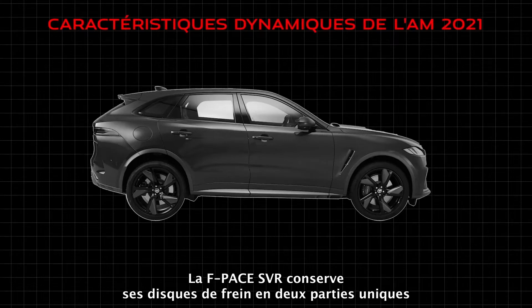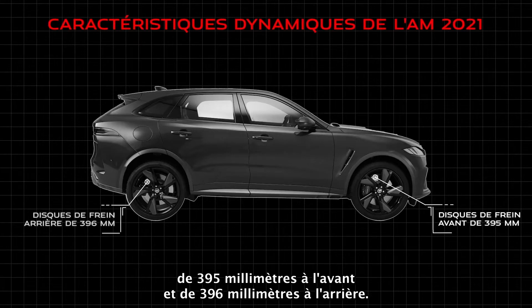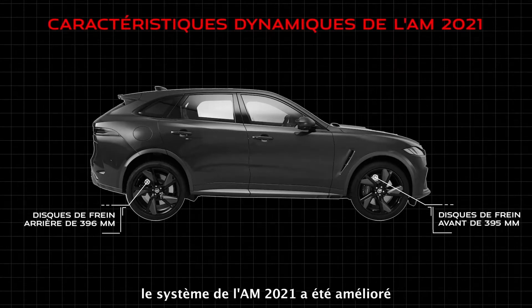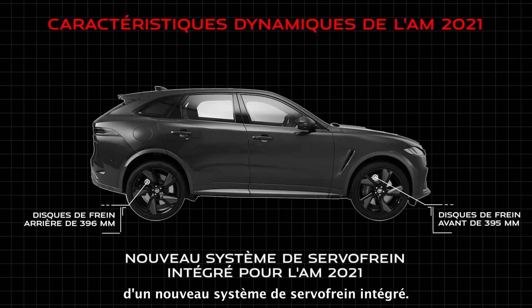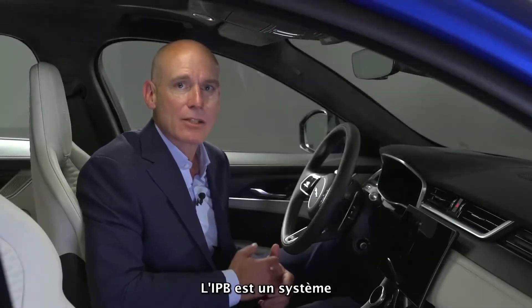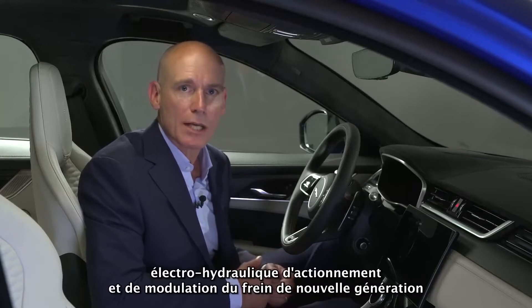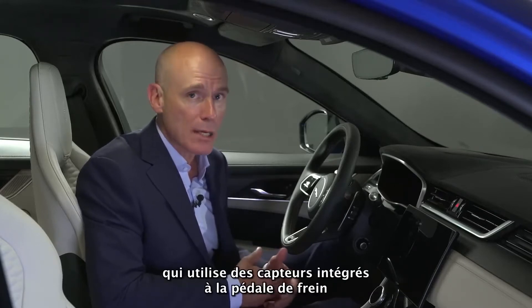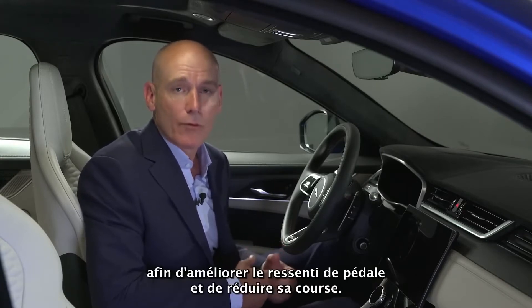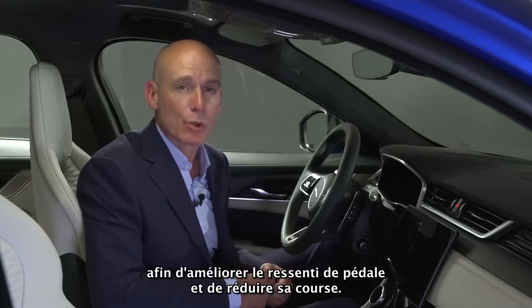The F-Pace SVR carries over its unique 395mm front and 396mm rear two-piece brake discs. With huge stopping power, the system has been enhanced for 21 model year with the introduction of a new Integrated Power Brake system. IPB is the next-generation electro-hydraulic brake actuation and modulation system, using integrated sensors at the brake pedal that deliver hydraulic pressure via an electro-hydraulic actuator for improved pedal feel and shorter pedal travel.